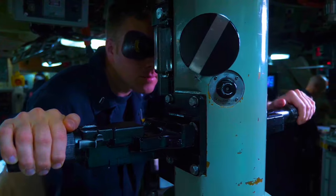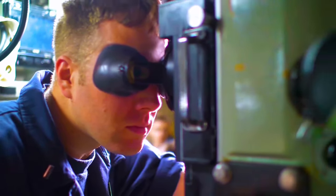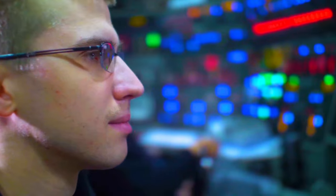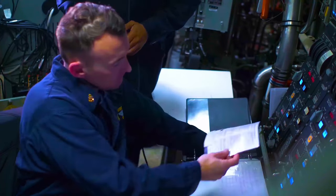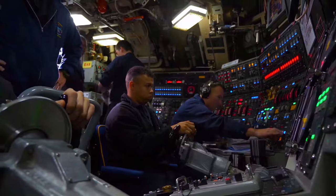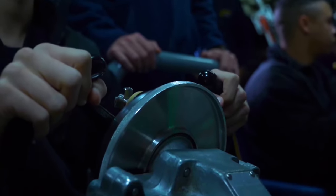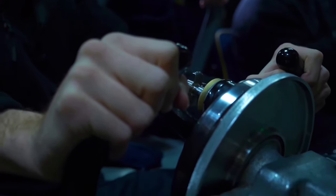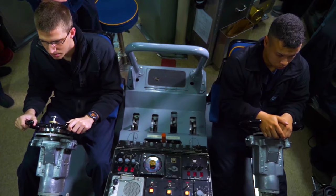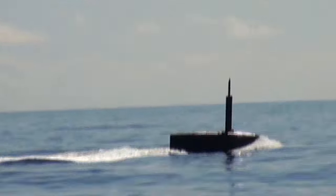Before fully surfacing, the submarine first reaches periscope depth, about 18 to 20 meters below the surface. At this depth, the crew can raise the periscope or sensors to scan the horizon, looking for ships, aircraft or other threats. It's the sub's eyes in the sky. But even here they need to stay stealthy. The periscope mast is only raised for brief moments, and the sub maintains minimal speed to avoid creating disturbances in the water. Too much wake at periscope depth can leave a visible trail, which is the last thing you want when you're in enemy waters. Once the crew determines the coast is clear, it's time for the final ascent. The submarine quietly pushes from periscope depth to the surface, maintaining its stealth throughout the process.